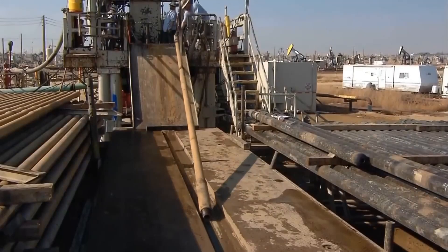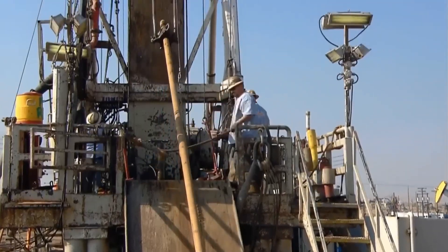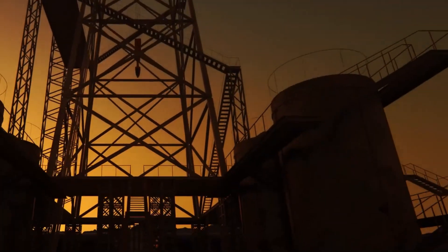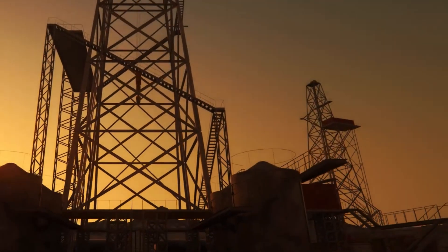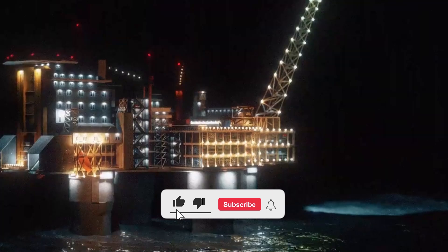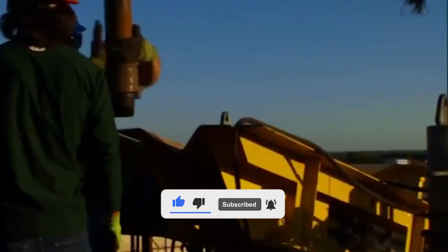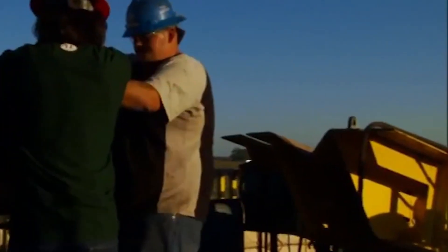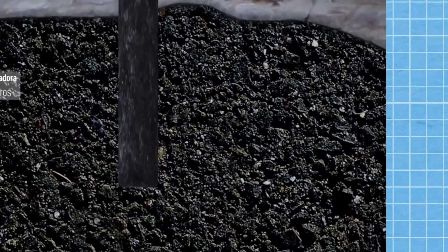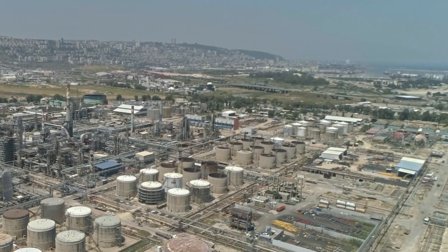A single drilling rig can extract more than 10,000 barrels of oil per day, which is equivalent to approximately 400 tons of plastic. However, the extracted crude oil is not ready for immediate use. It is a dense, dark mixture loaded with impurities. Although valuable, it needs to go through a refining process before it can be turned into products like plastic. With the oil extracted, it's time to take it to the refinery and transform it into something much more useful.